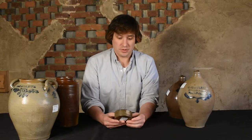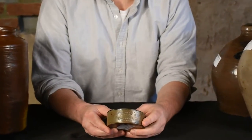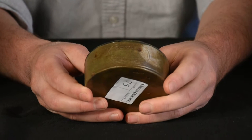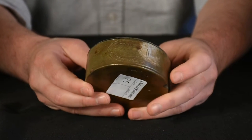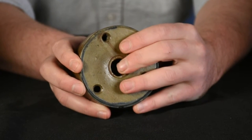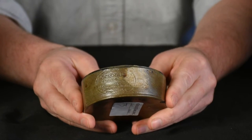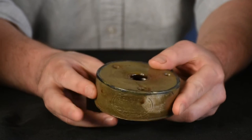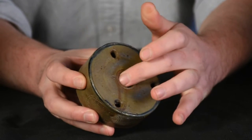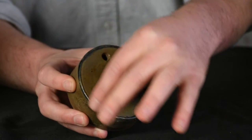This example is also from Meltzer. It's a nice inkwell — a desirable form by any maker. We can see it has another Clarkson Crowley's maker's mark that reads C. Crowley's Stoneware Manufacturer, Manhattan Wells, New York, within an oval — a fairly elaborate maker's mark. It's a typical inkwell form with a central ink reservoir and three holes for quills, and a cobalt-highlighted line around the top.